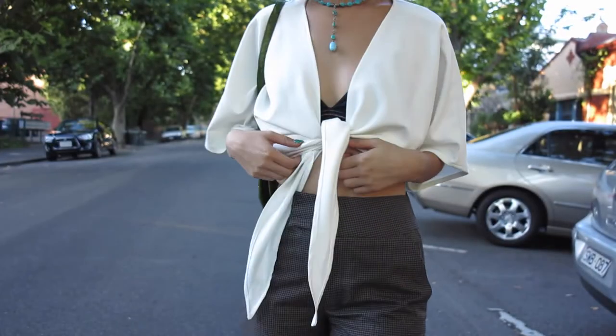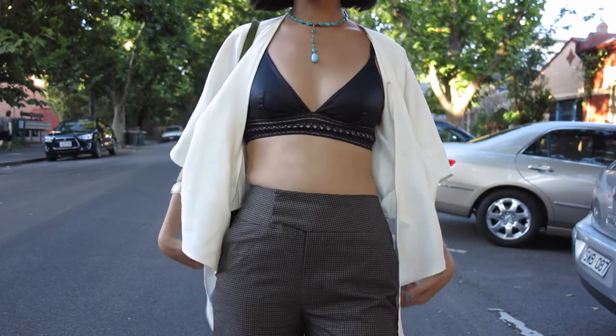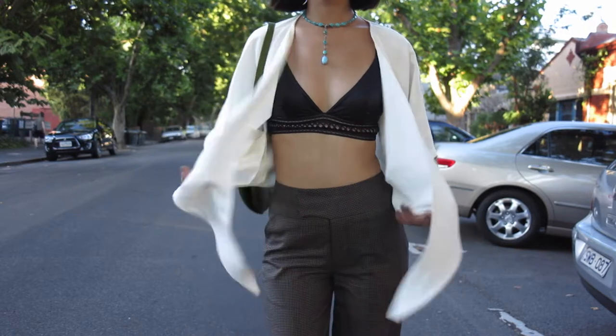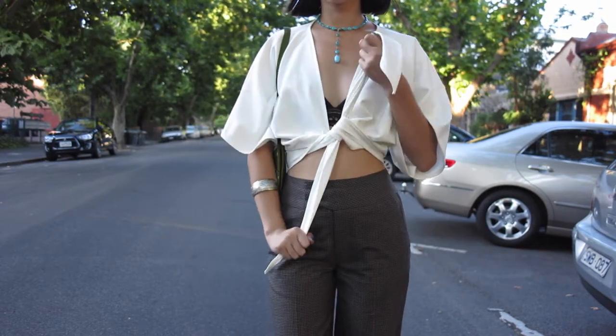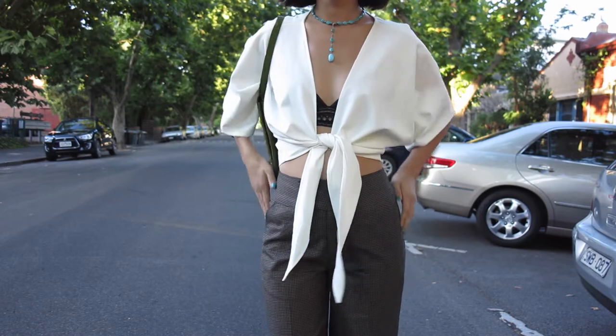I paired this top with this little bralette from Pleasure State, I believe it's called, and then I just tie up the top like so and it just stays up, and I'm absolutely in love with it.